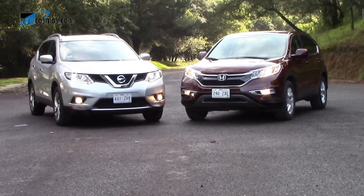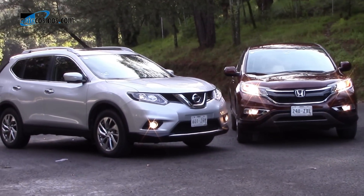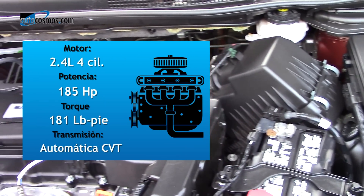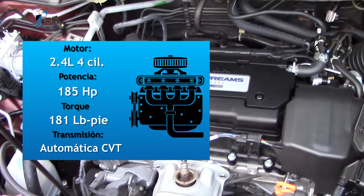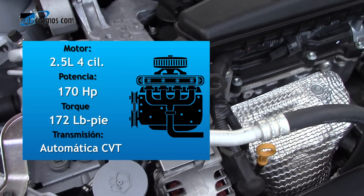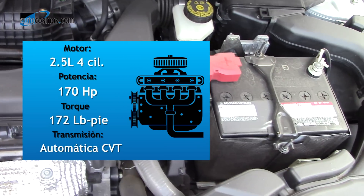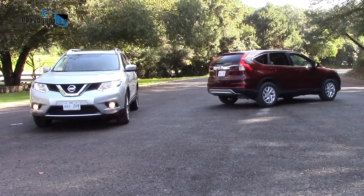La parte mecánica es quizá el rubro en el que podemos encontrar más similitudes. Ambas ofrecen motores de cuatro cilindros, transmisión CVT, dirección de asistencia eléctrica y suspensión independiente en ambos ejes. El exponente de Honda, a partir de este año, incorpora un motor 2.4 litros de inyección directa de la familia Earth Dreams Technology con 185 caballos y 181 libras-pie de torque, mientras que el de Nissan emplea un bloque de 2.5 litros con 170 caballos y 172 libras-pie de torque. En cuanto al peso, es casi idéntico: 1,630 kilos para la CR-V y 1,635 para la X-Trail.